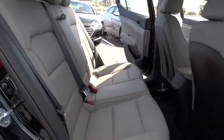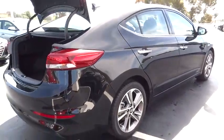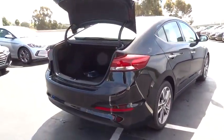AM FM stereo radio, rear defrost, FWD, climate control. Your new ride is just a phone call away.